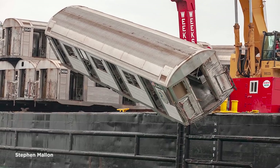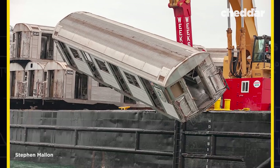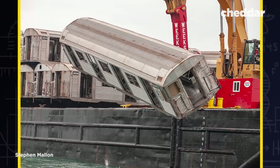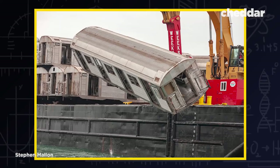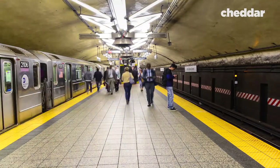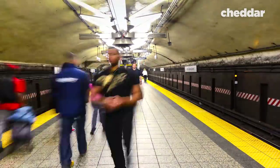Today, 2,400 decommissioned subway cars line the ocean floor from New Jersey all the way down to Georgia. Back in 2008, photographer Stephen Malone documented the dumping of 44 of these decommissioned cars into the Atlantic. When I ran across these photos, I couldn't help but wonder why — why were all these old vehicles being dumped, and why specifically subway cars?